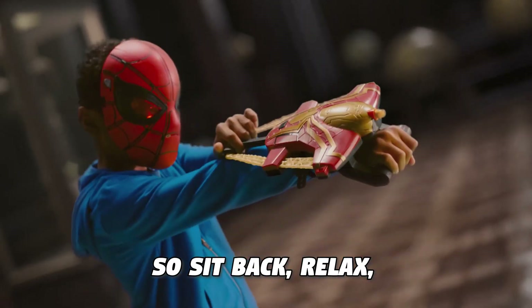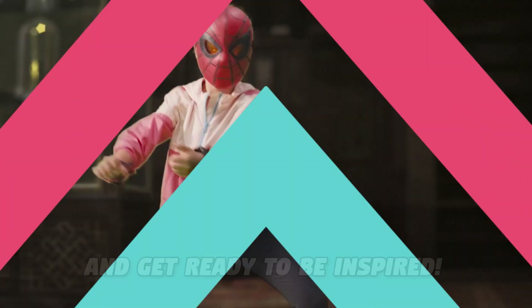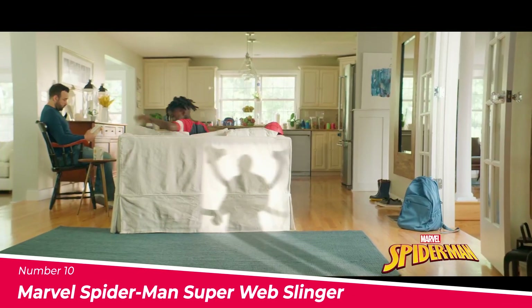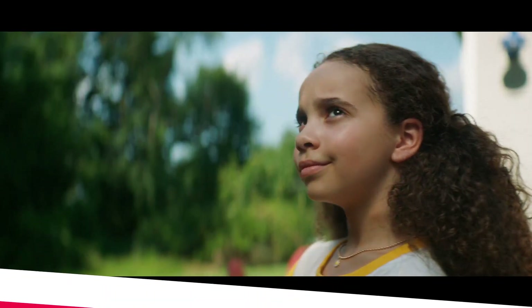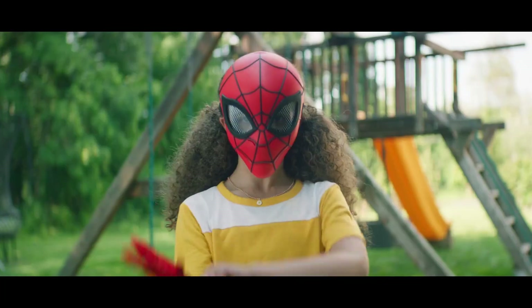So sit back, relax, and get ready to be inspired. Number 10: The Marvel Spider-Man Super Web Slinger. The Marvel Spider-Man Super Web Slinger is a must-have for any Spider-Man fan.